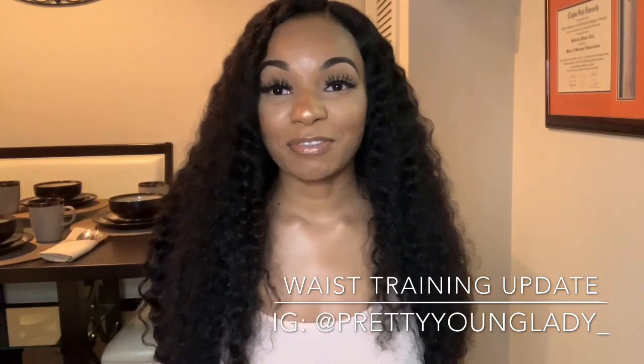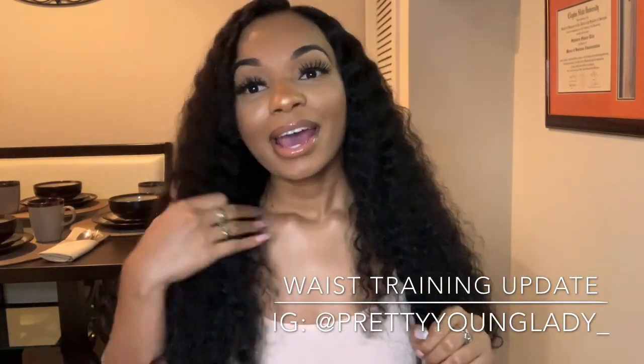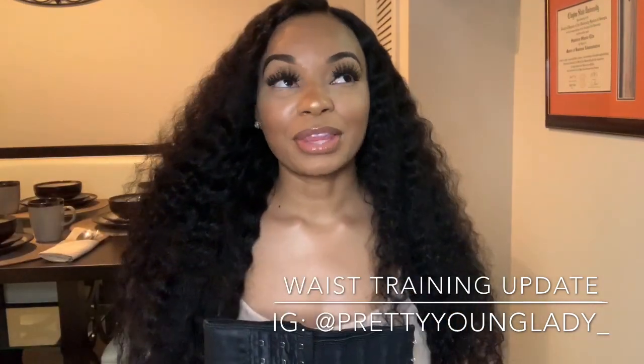Hey you guys, it's your girl Kay, welcome back to my channel. Today I'm going to be giving you guys a one month update on my waist training journey. I started waist training about a month ago.